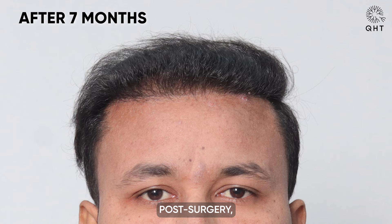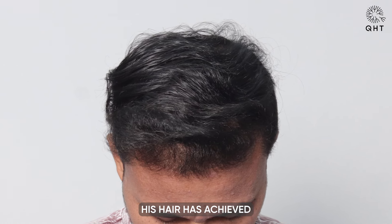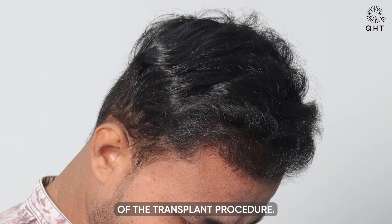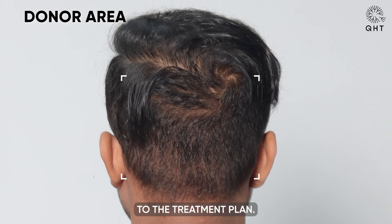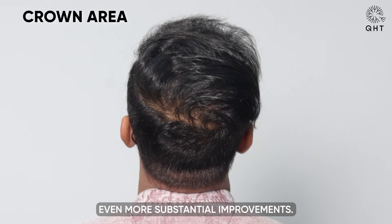At 7 months post-surgery, our patient's progress is remarkable. His hair has achieved notable density and volume, showcasing the success of the transplant procedure. The natural-looking growth reflects the effectiveness of our techniques and the patient's dedication to the treatment plan. As the months pass, we anticipate even more substantial improvements.